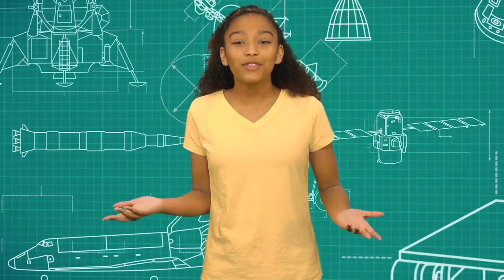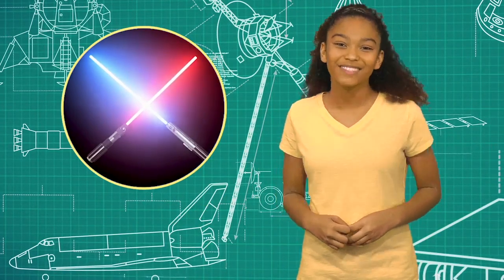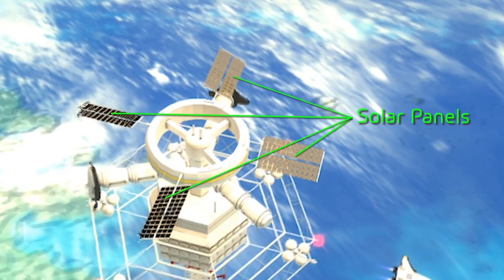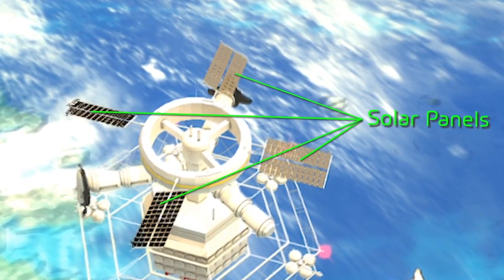So without rockets, where would the force come from to lift the elevator? The power needed could come from solar panels on the landing platform. They would use the energy of sunlight to produce electricity to run the elevator's motors. No rockets required.